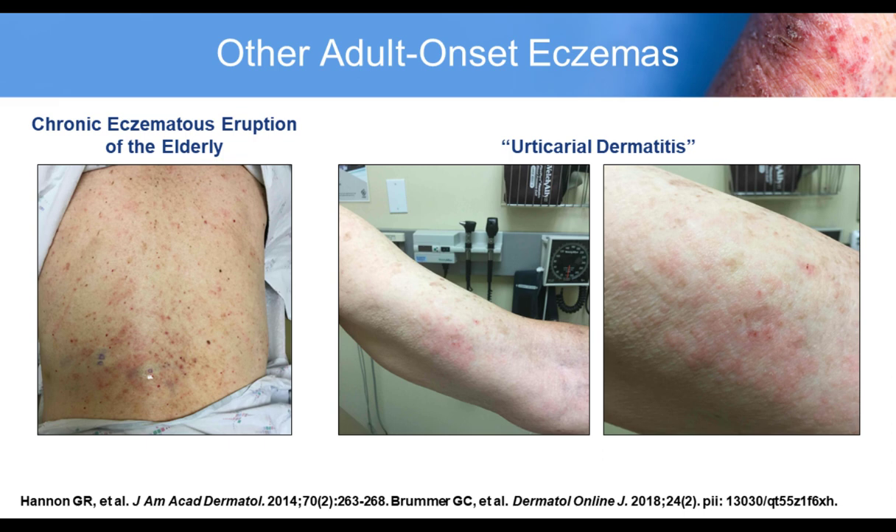There are other adult eczemas to consider, including conditions labeled as dermatitis not otherwise specified, chronic eczematous eruption of the elderly, or urticarial dermatitis. I often wonder whether these are really cases of undiagnosed atopic dermatitis. I think we still need better biomarkers for defining atopic dermatitis and then apply them to these more atypical and nondescript eczemas in older patients.